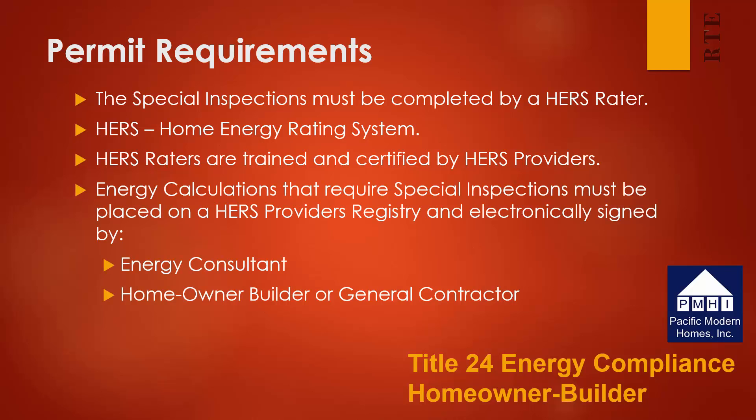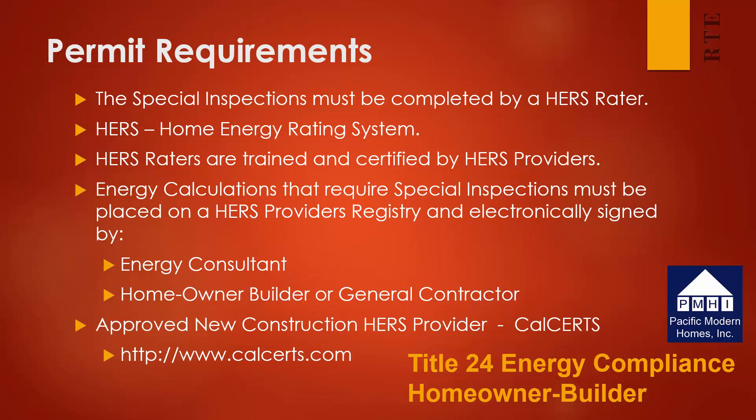All energy calculations that require special inspections must be placed on a HERS register and electronically signed by the energy consultant and the homeowner builder or general contractor. For the purpose of this webinar series, we will assume that the homeowner builder is signing everything. However, if a general contractor is involved, many of these tasks can be assigned to the general contractor. Currently, the California Energy Commission has only approved CalCerts as the HERS provider for new construction. You can reach their website at www.calcerts.com.